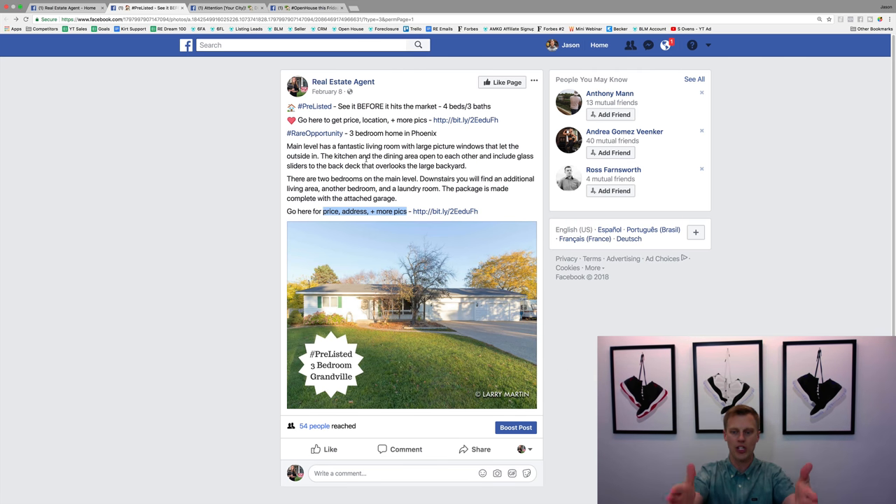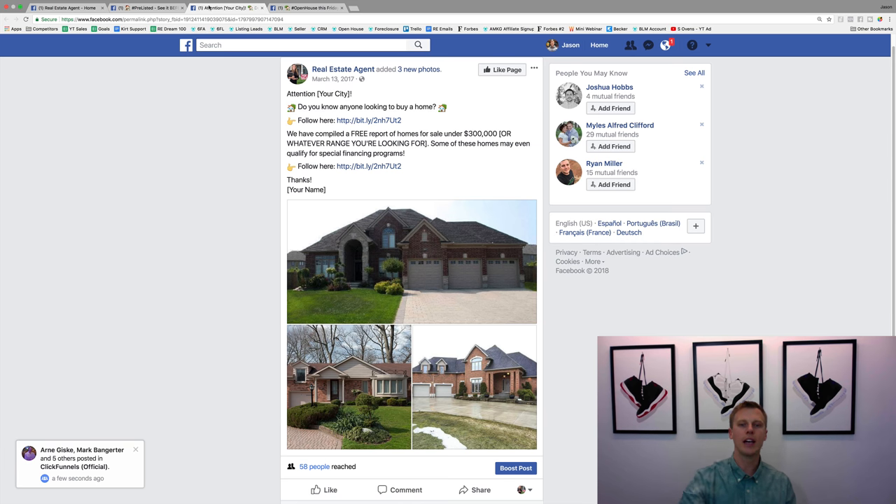If you guys have questions on this first listing ad, go ahead and drop a comment below — I read and respond to every single comment. So that was the listing ad. Now this second one is for buyer lead generation. If you're a real estate agent who doesn't have listings but still wants to work with buyers, this one has worked and performed amazingly well right now.